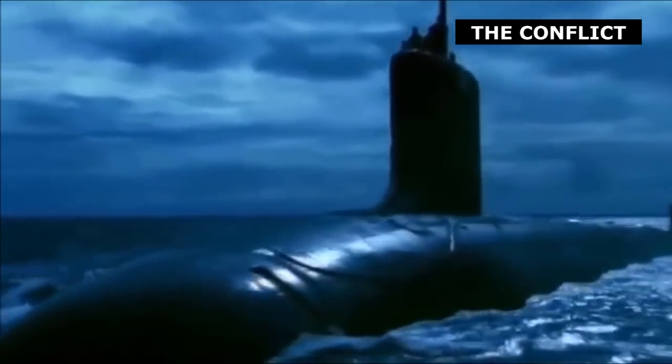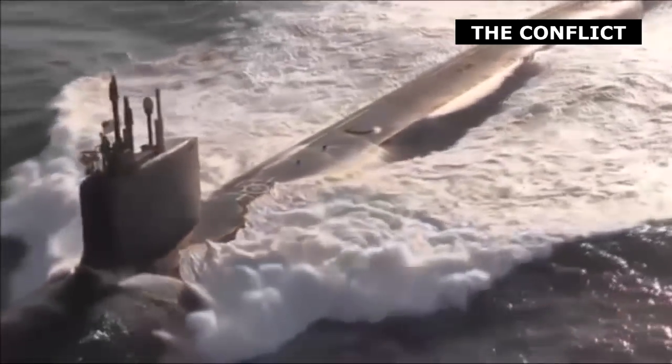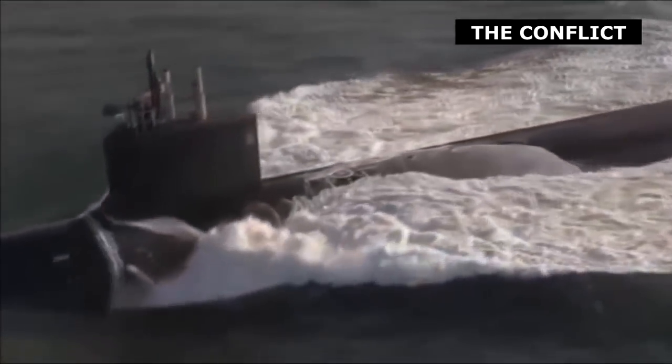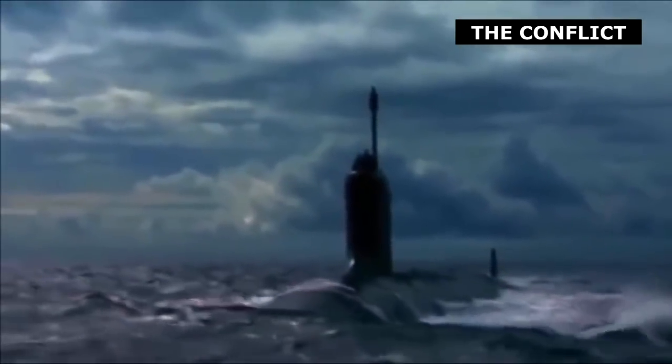Diesel submarines benefiting from AIP will serve as a deadly and cost-effective means of defending littoral waters, though whether they can carve out a role for themselves in blue-water naval forces operating far from home is less clear.